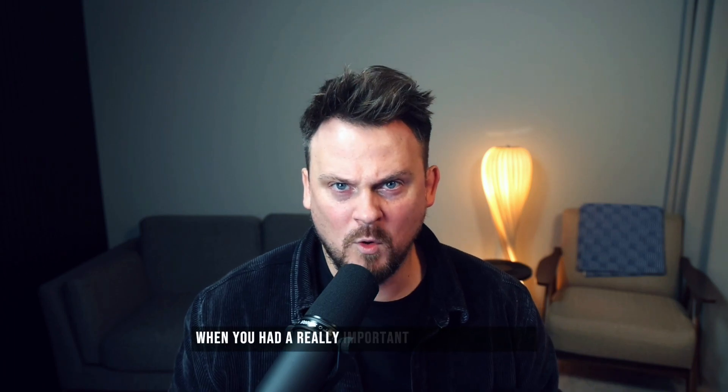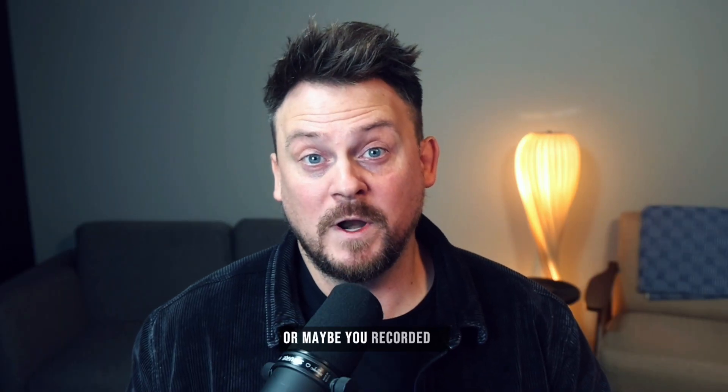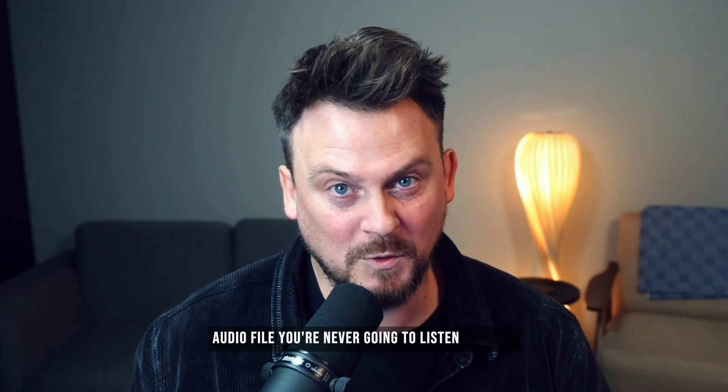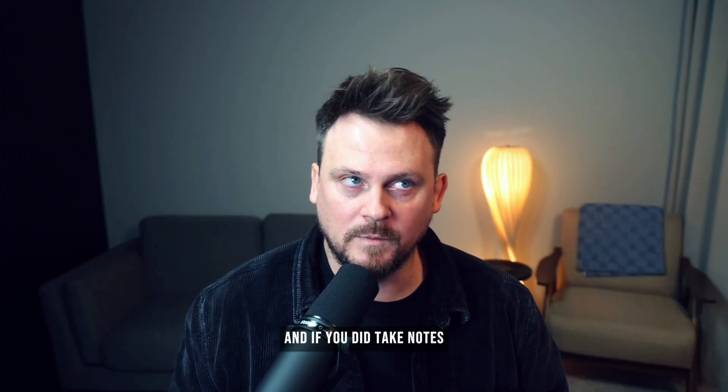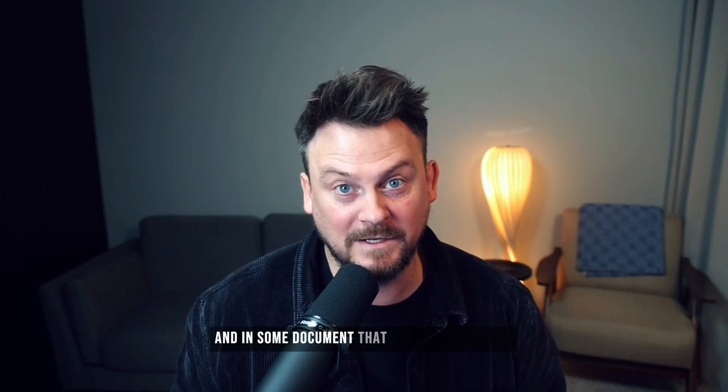You know that feeling when you had a really important meeting yesterday, but today you can't really remember what happened. What were the key takeaways? What were the action items? Or maybe you recorded it, but now you've got an hour-long audio file you're never going to listen to again. And if you did take notes, they're probably not that well organized and maybe scattered across different note-taking apps on your phone and in some document that you can't even find. It is exhausting and frustrating.